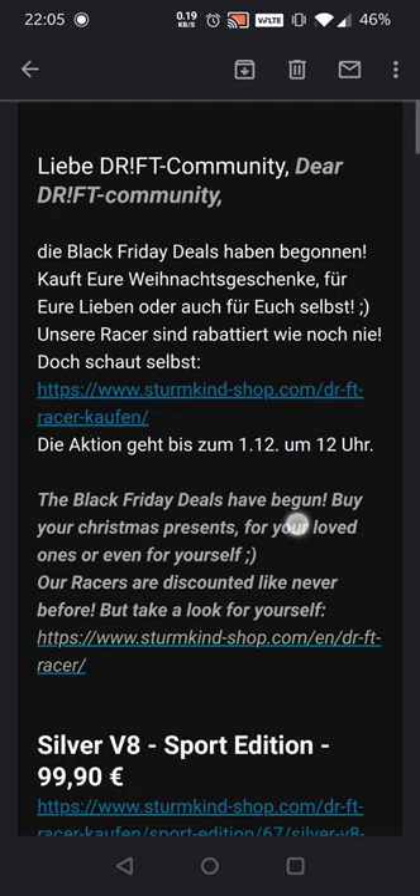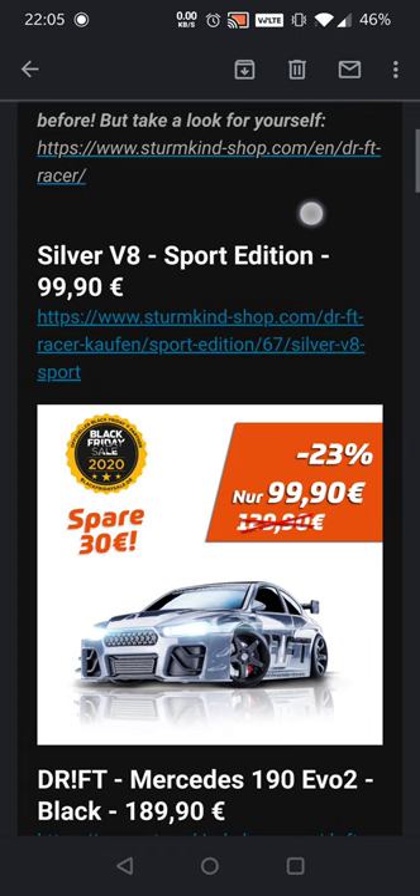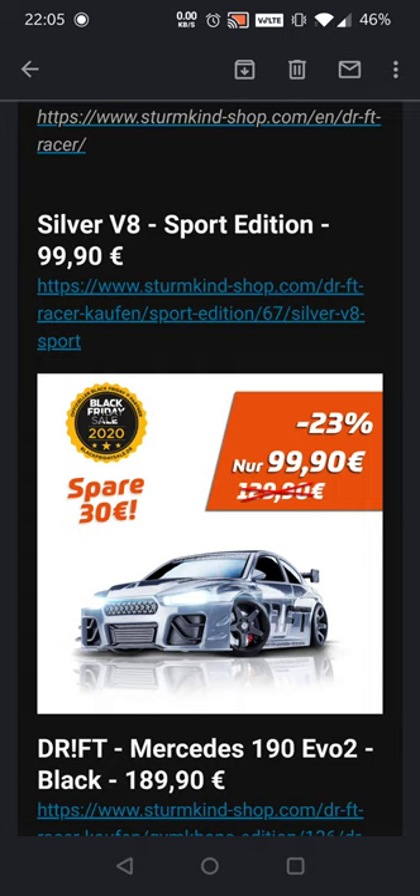Right here you can see what they wrote: 'The Black Friday deals have begun — buy your Christmas presents for your loved ones or even for yourself. Our racers are discounted like never before, but take a look for yourself.' You can go to that website right there, I'll leave it at the top of the page, just go check it out and be sure to get those deals.